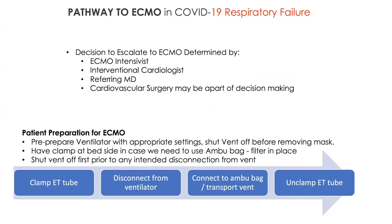This decision making is usually determined by the ECMO intensivist, an interventional cardiologist, and a referring MD. Cardiovascular surgery may be part of the decision making. This is all institution-based, but regarding our institution protocol, Dr. Chatterjee is going to discuss our experiences here. I'm going to hand it over to him.